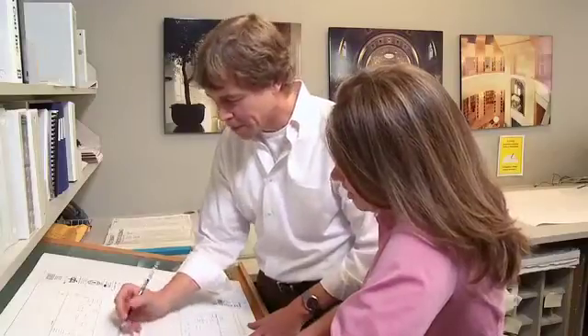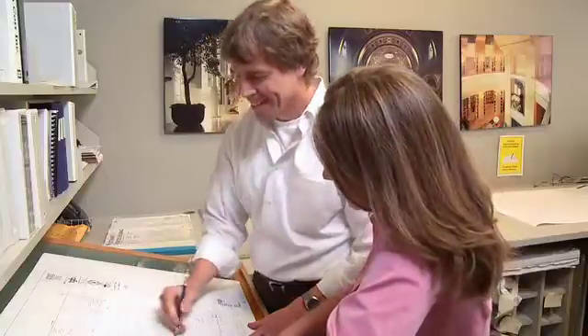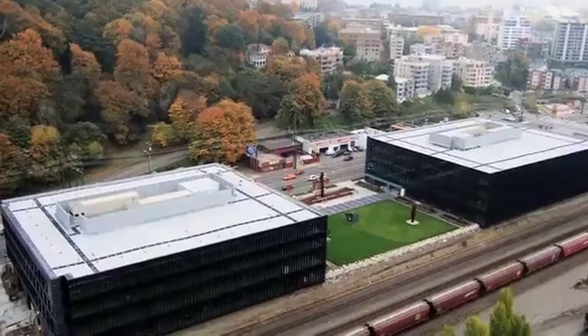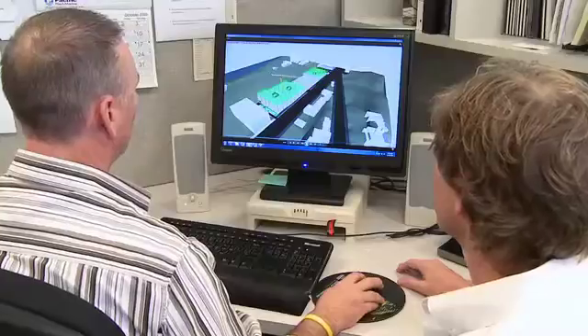My name is Jeff Claytor. I'm the Commercial Division Manager with Lee's Crutcher-Lewis. Traditionally, what happens in the industry is we review a number of different disparate shop drawings and try to coordinate those, mark them up, and return them to the subcontractors, which is marginally effective. We actually took it the next step on 635 Elliott and built a physical mock-up, which was an improvement. But about three-quarters of the way through the process, we realized that if we did this virtually...